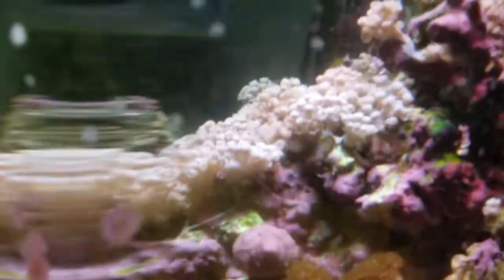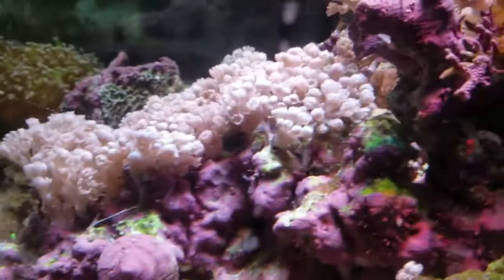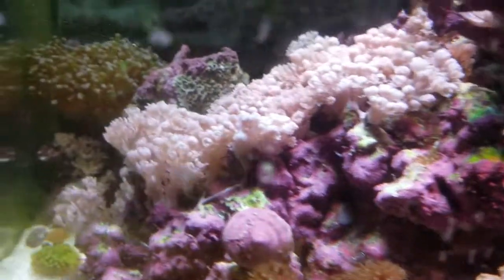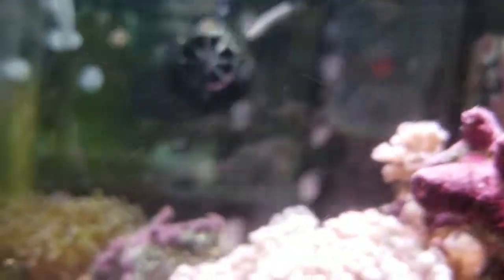I know they're hiding in there somewhere. Alright guys, thanks for watching. And I will keep you posted on what's going on.